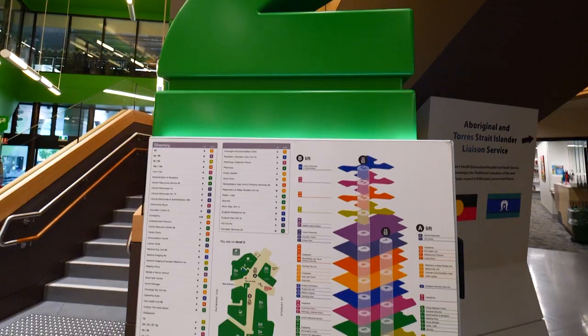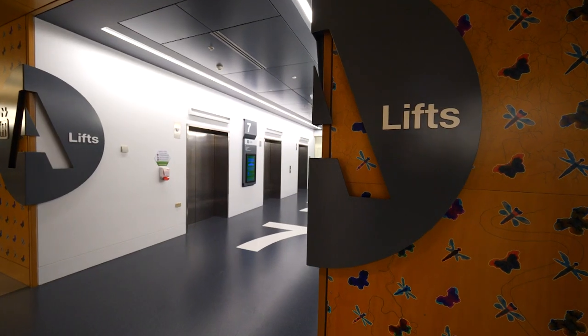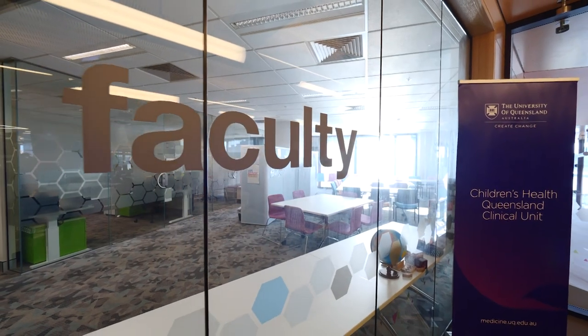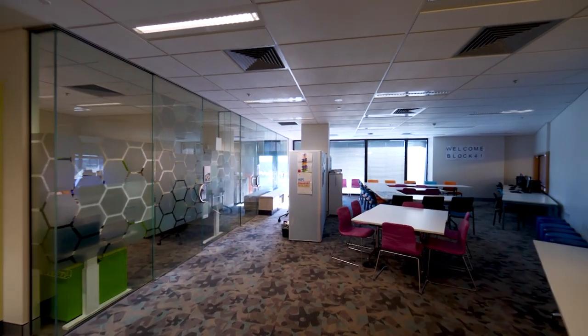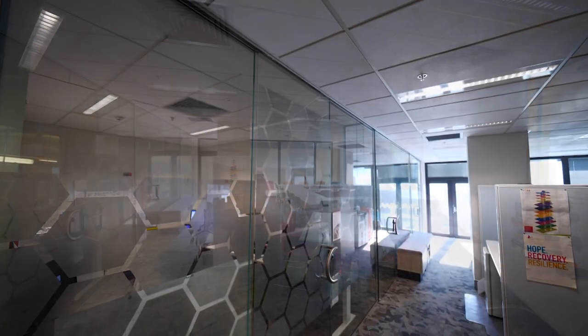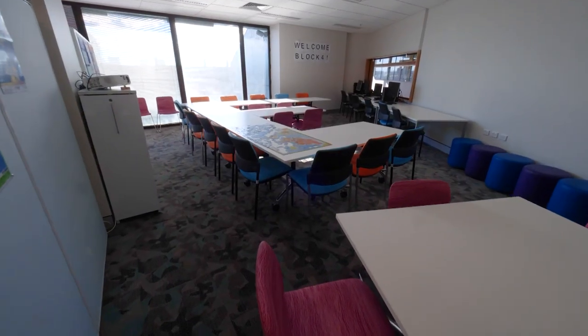Each level of the hospital is colour coded for ease of navigation. You'll find the Children's Health Queensland clinical unit team on grade level 7 in the UQ faculty space. This space is shared with academic and professional staff, giving you the benefit of close contact and interactions with the Children's Health Queensland clinical unit team, ensuring that you gain the most from your clinical placement.